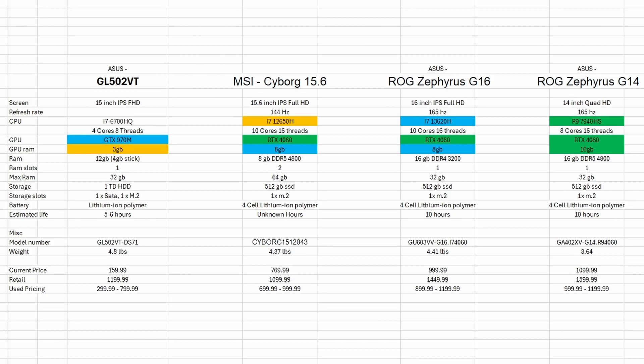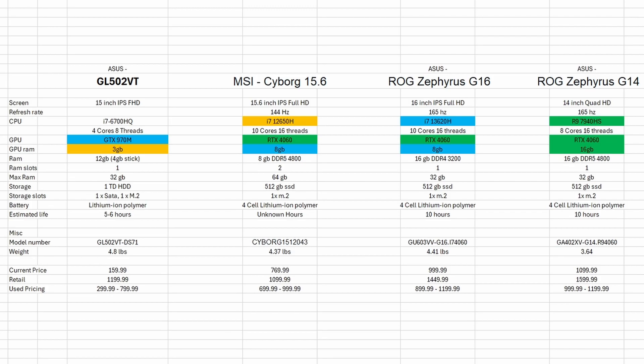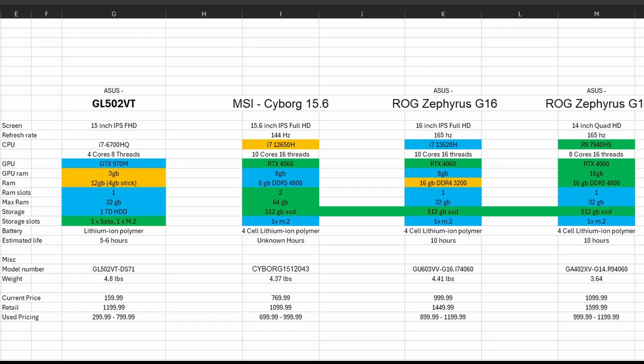The 16GB is in first place versus our 8GB in second and the 8GB with less VRAM in third. For RAM, we can't really test it directly, but comparing all of them: 16GB of DDR5-4800 is in first with 8GB of DDR5-4800 in second place, and 16GB and 12GB of DDR4 in last place. For RAM slots, our MSI Cyborg has two while everything else has one, so they are in second and third place. For max RAM compatibility, the two-slot 64GB max is our clear winner, with 32GB in second and third. For storage, our GL502VT actually beats everything because it has one SATA and one M.2, while everything else has one M.2 slot.